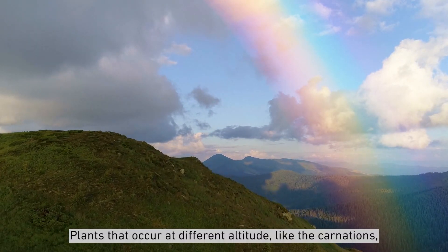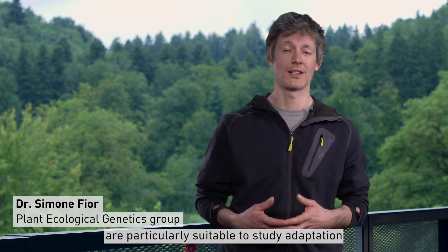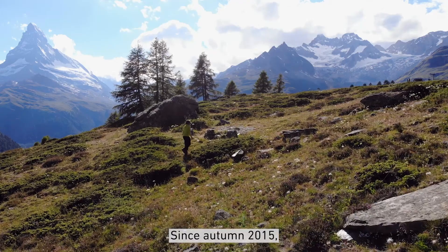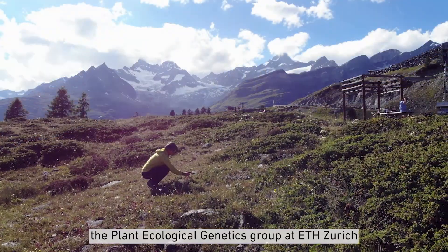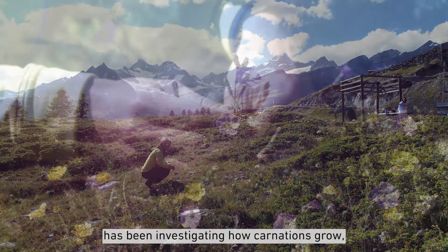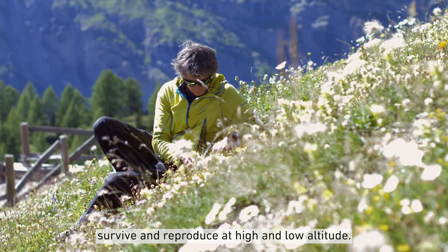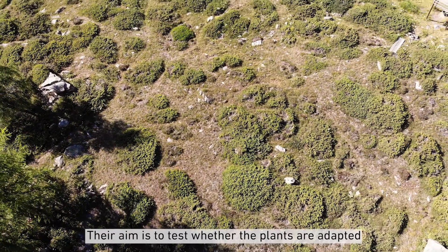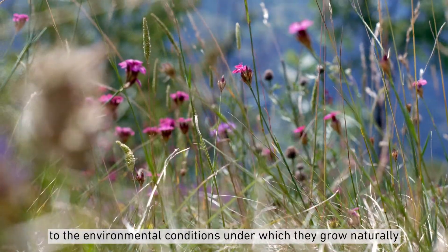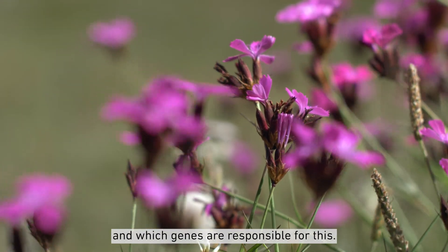Plants that occur at different altitudes, like the carnations, are particularly suitable to study adaptation to different environmental conditions. Since autumn 2015, the Plant Ecological Genetics group at ETH Zurich has been investigating how carnations grow, survive, and reproduce at high and low altitude. Their aim is to test whether the plants are adapted to the environmental conditions under which they grow naturally, and which genes are responsible for this.